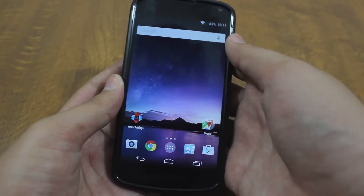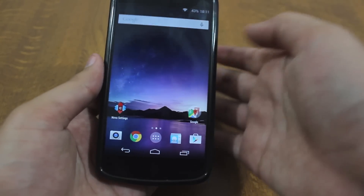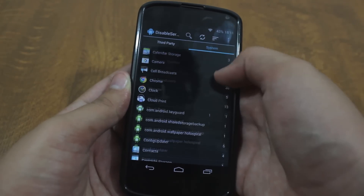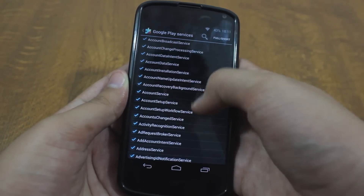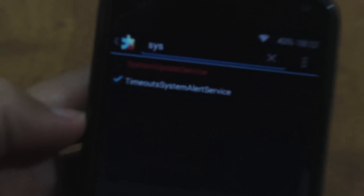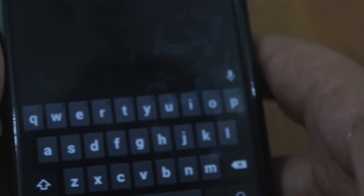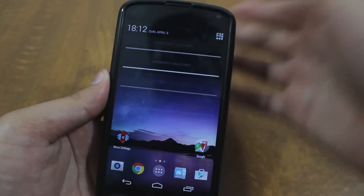If you still want to update your system in the future and you decide you want to update, just follow that procedure again — open the Disable Service app, go to System, search for Google Play Services again, then search for 'System Update Service' and just check it. That notification should come back after you reboot. So I'll disable it for now — I don't want that notification. That's how you remove that notification.